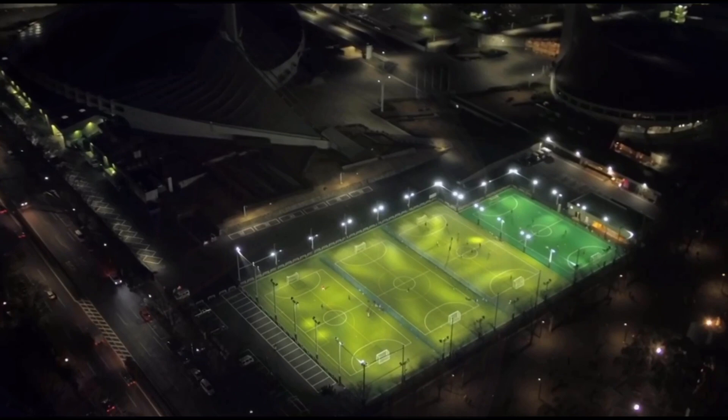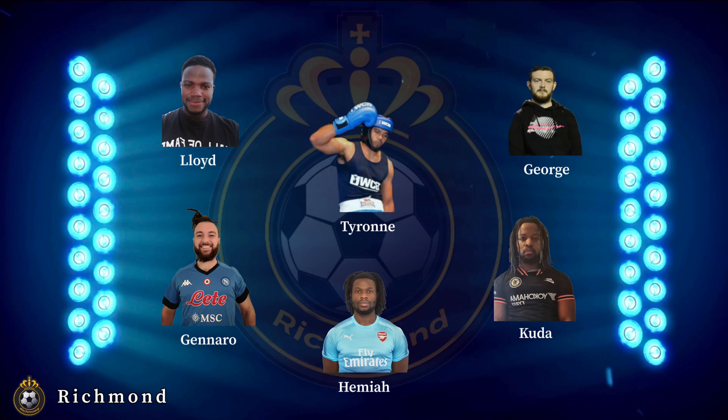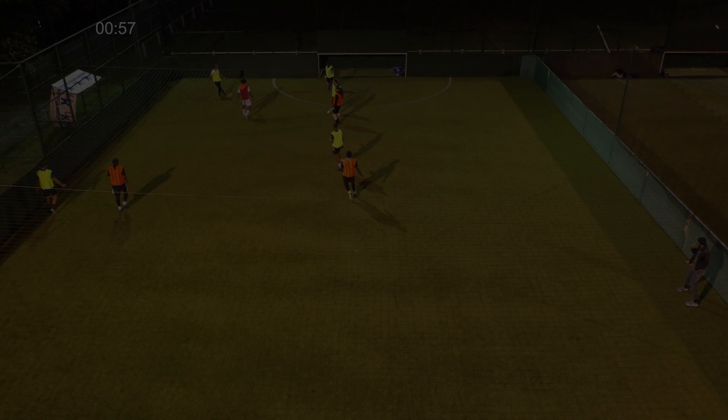Match of the day number one. We have Richmond playing at home against Ballers FC. Let's have a look at their lineups. Richmond go up front with H, Genaro, and Peter.